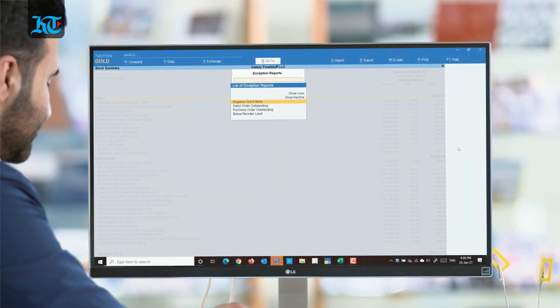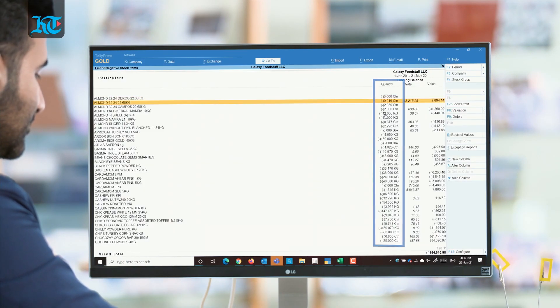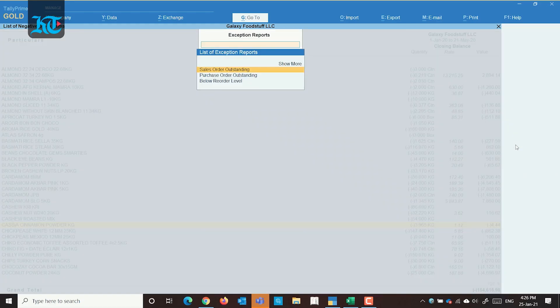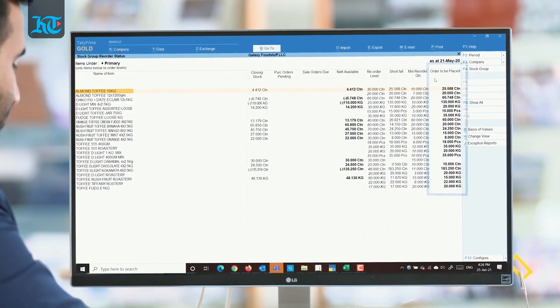Exception Reports provide one-click access to data exceptions that require your attention. In case you want to filter out stock items with negative balance or post-dated transactions from your daybook, exception reports will come in handy. You can even select below reorder level to see items that have a shortfall and need to be replenished.